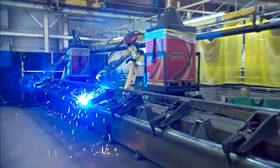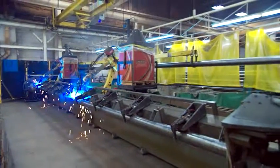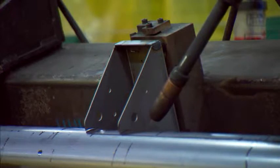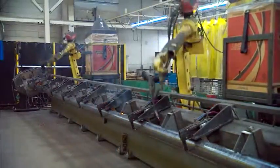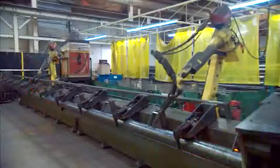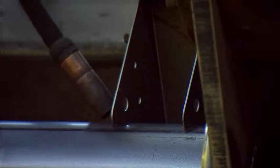Weldments meet structural welding requirements to AWS D1.1 and D1.4 using touch sensing and articulating welding fixtures synchronized with robotic welding torches. Robotic welding cells can have multiple robotic welders, each with touch sensing capabilities that deliver precision welds.